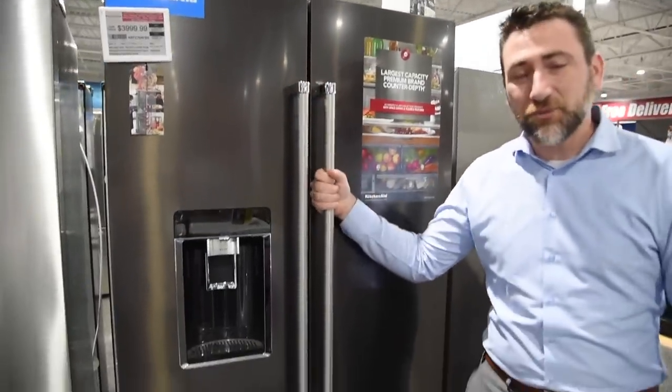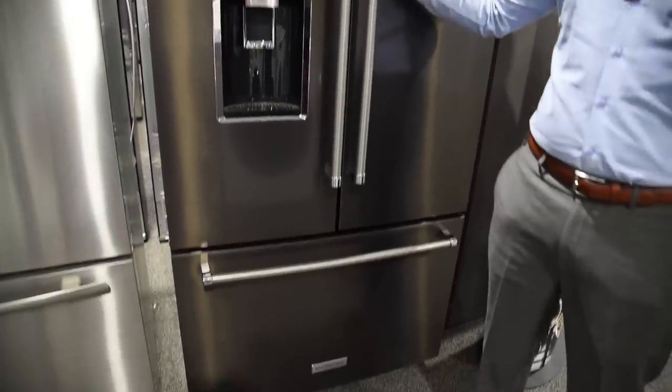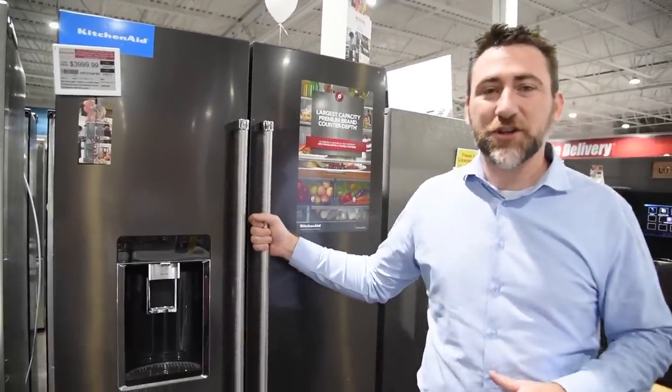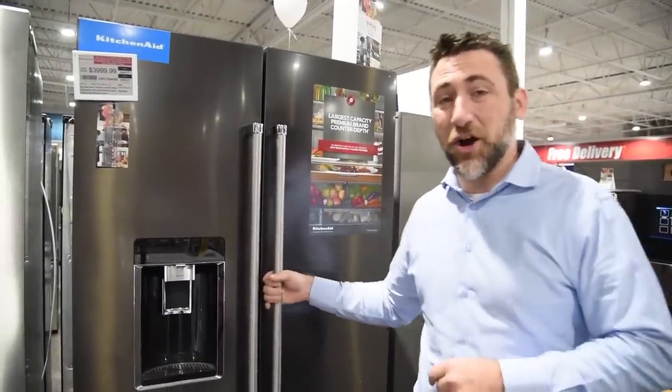With a hefty price tag ranging anywhere from $3,000 to $4,000 depending on promotions, it usually sits around $3,700. So definitely not for the faint of heart when it comes to price.